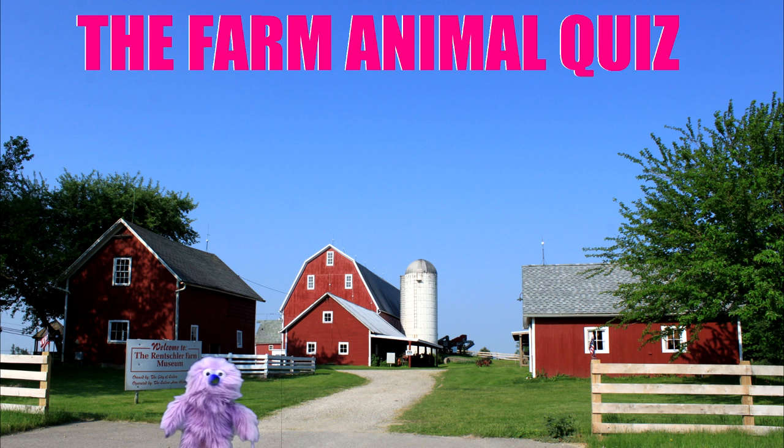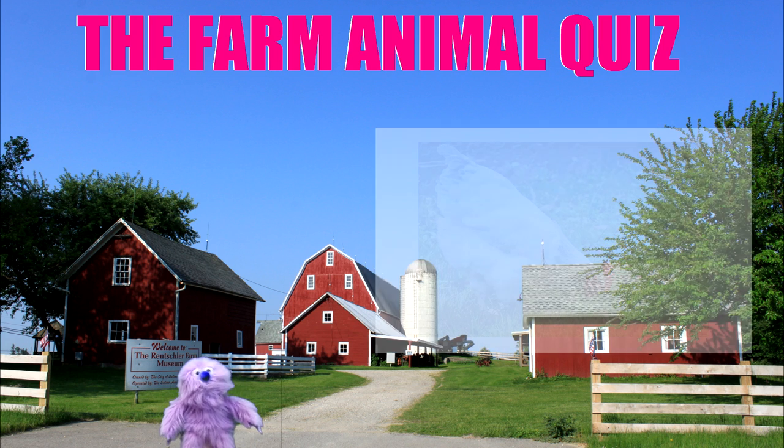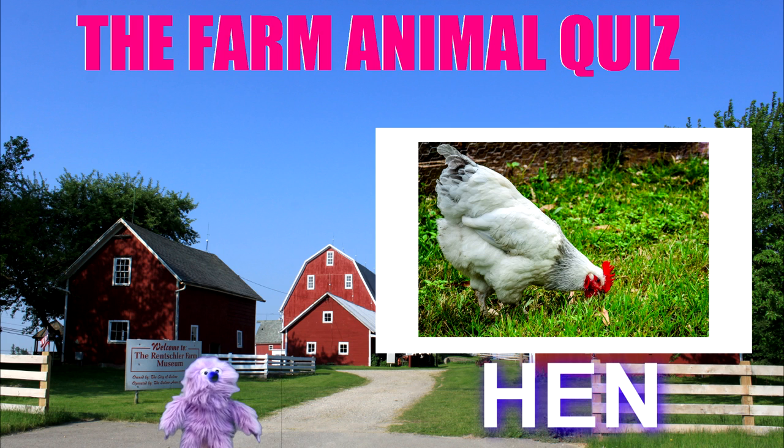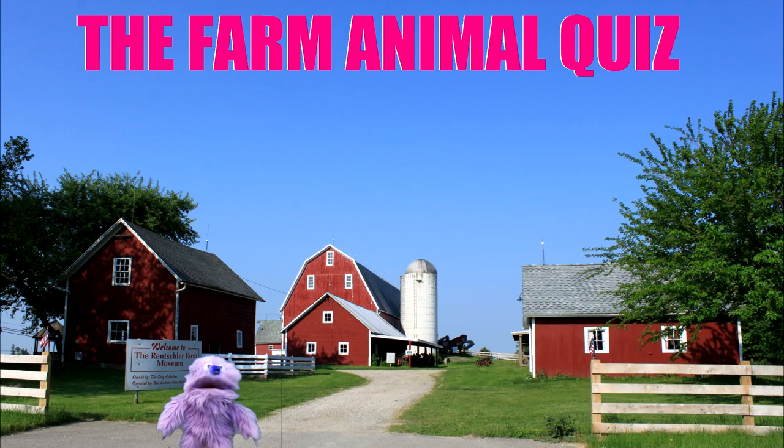Next picture please. Come on. What's that? Do you know what that is? It's a hen, of course. It gives us eggs. I like eggs.